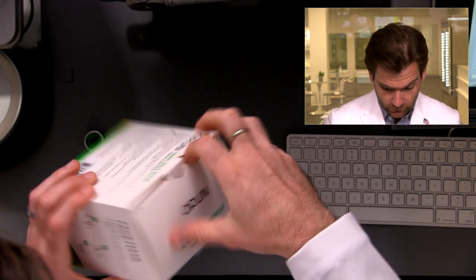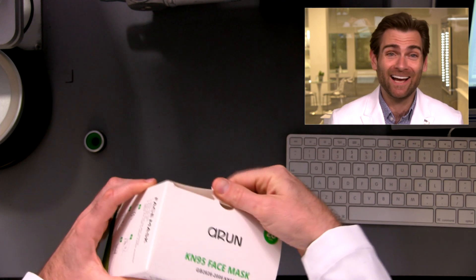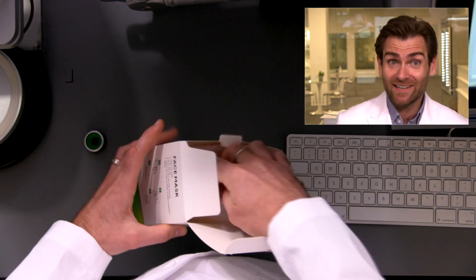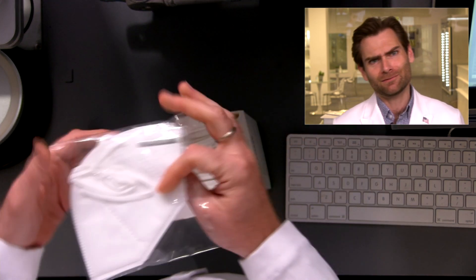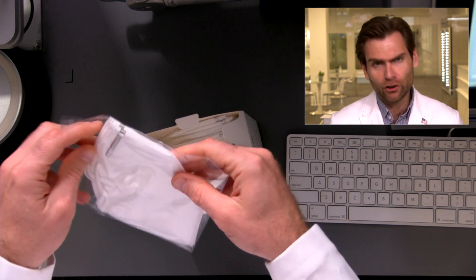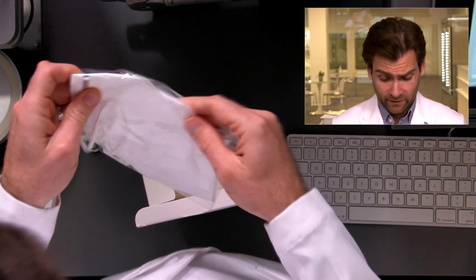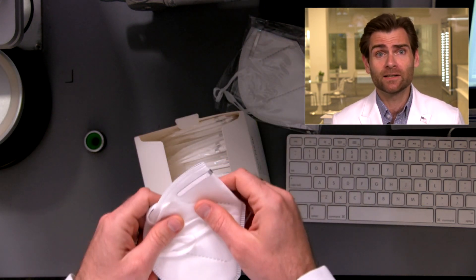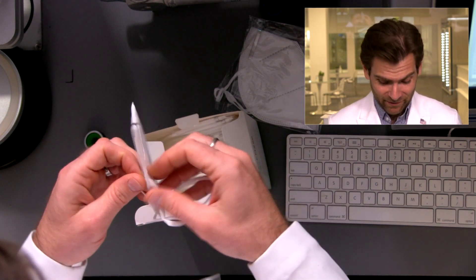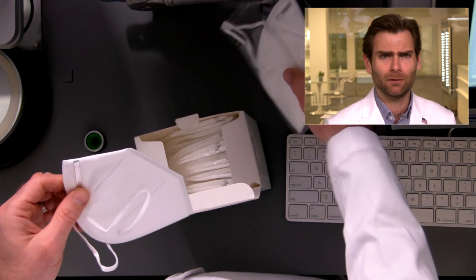First of all, I can't contain my excitement — it's a soft-touch box, and look: individually sealed masks! That's legit. If you like that so much, how come you don't individually seal masks? Great question — I don't want to, it's hard. Actually, they're not individually sealed, they're doubled up.